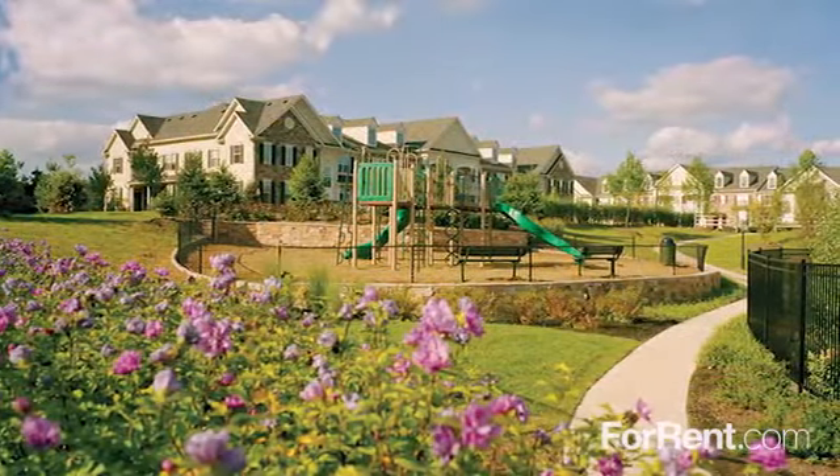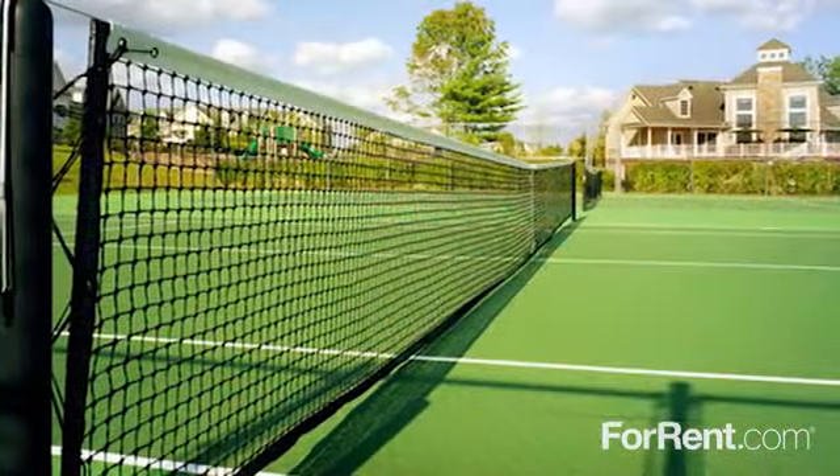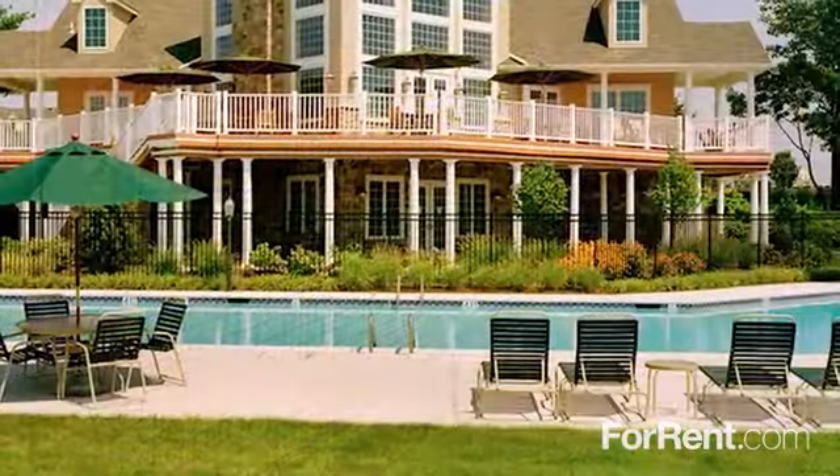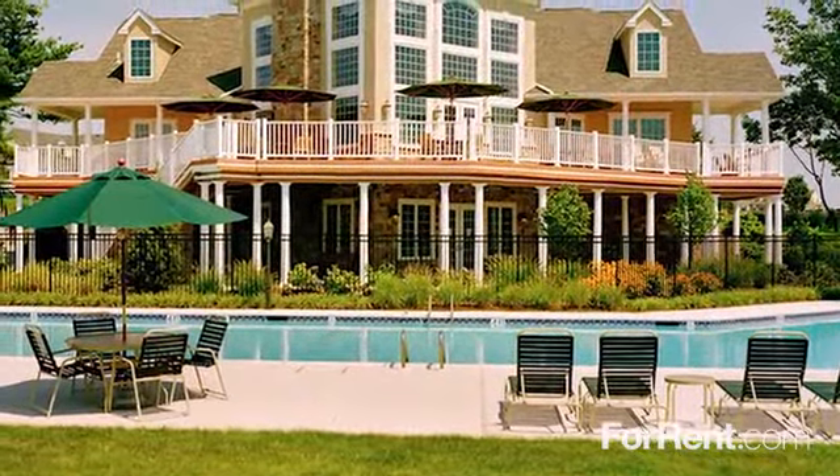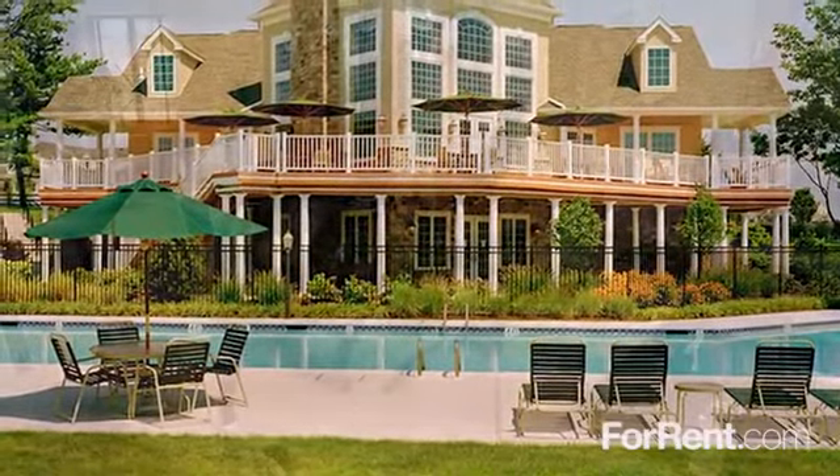Stroll along our meandering walking trails, play a game of sand volleyball or tennis, enjoy an afternoon splash in our gorgeous pool, or let your pet romp in the dog park. Pets stay free!